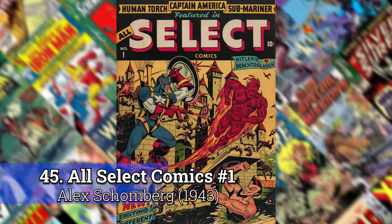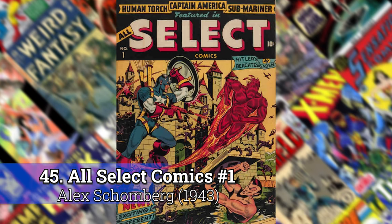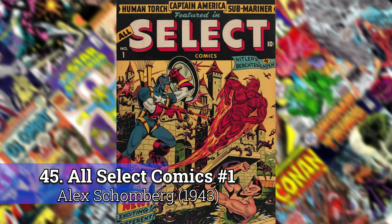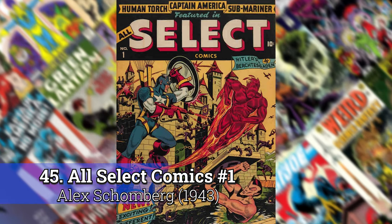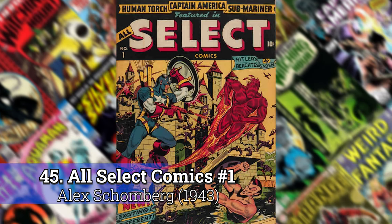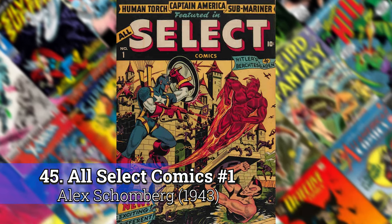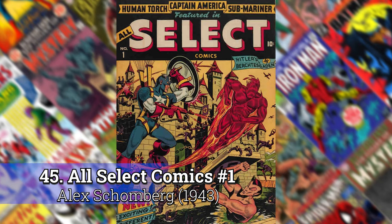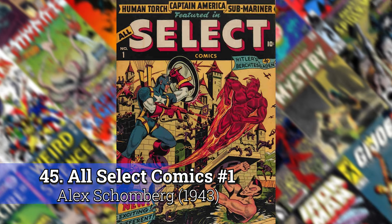Number 45: All Select Comics No. 1, from 1943. This might be the first real — and don't quote me on this — but I'm pretty sure this is the first time there was a superhero team-up in comics. You've got the Sub-Mariner, the Human Torch, and Captain America. One of the things I always found interesting about those early 40s books from Timely Comics is they would make all of their superheroes much larger than all the rest of the characters. I don't know why they did that, but it was kind of cool, and this was my favorite one.